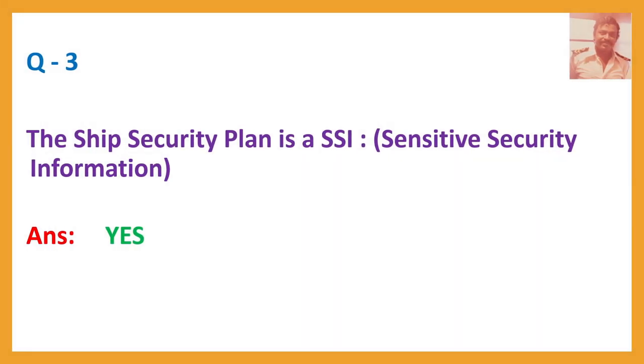Question number three: The ISPS security plan is a SSI (Sensitive Security Information). Answer: Yes.